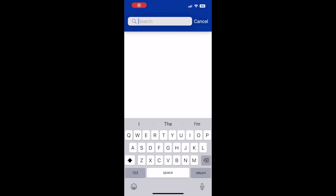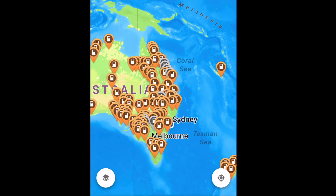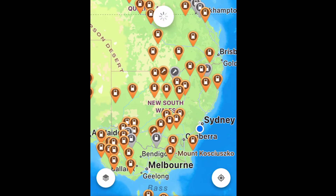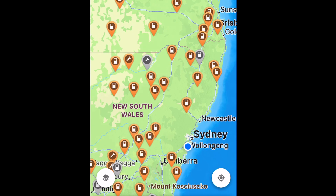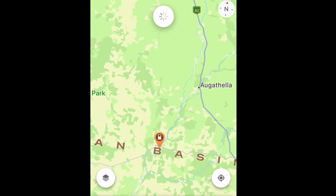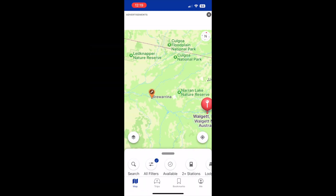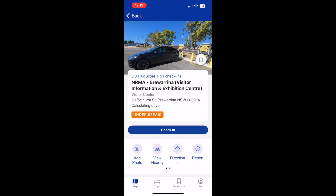At first look on the Plugshare app it would appear that there are charging locations everywhere. However, when you zoom in to some of the Outback roads — such as from Gunnedah to Bourke — you realise there are only a few charging stations. It's also important to have a backup plan because when you check the status on Plugshare some of these locations may be out of action. You can always take the risk that they'll be repaired by the time you get there, but if they're not you definitely need a Plan B.